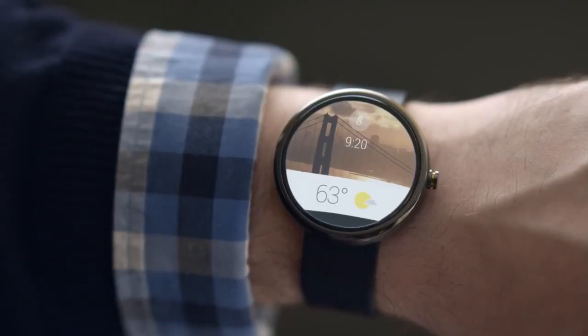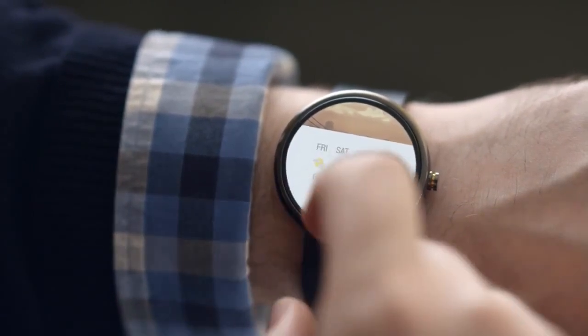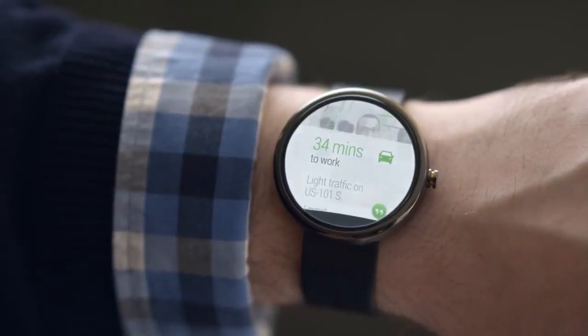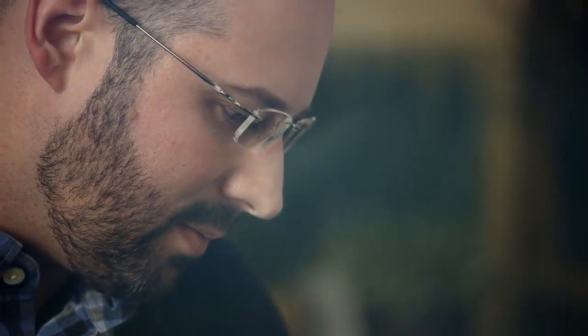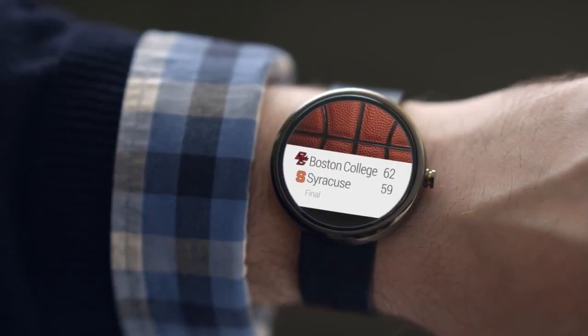All the information you need when you start your day is right there — today's weather, when your next meeting begins, how long it'll take to travel there, and important updates. Think about the times you need information most urgently. The stuff you care about moves with you from place to place.